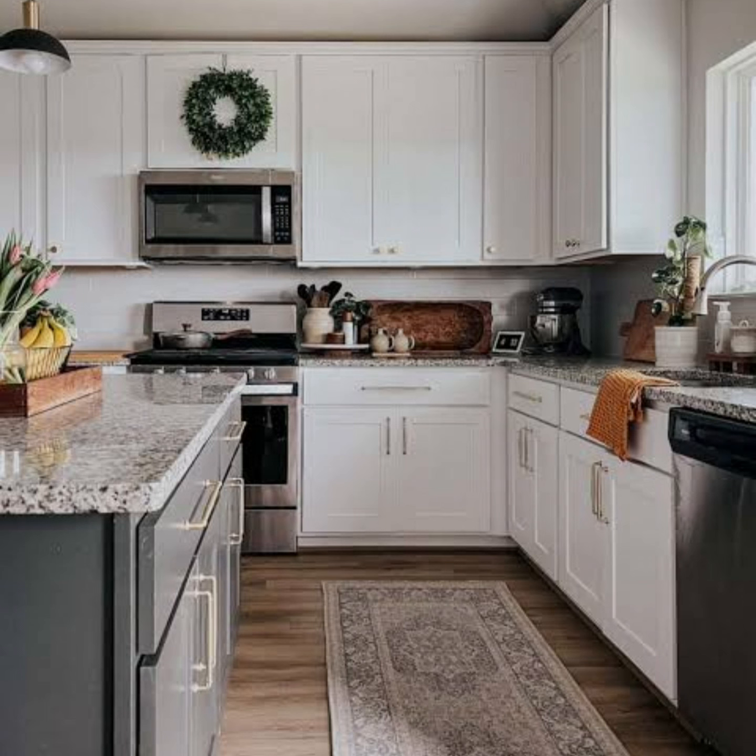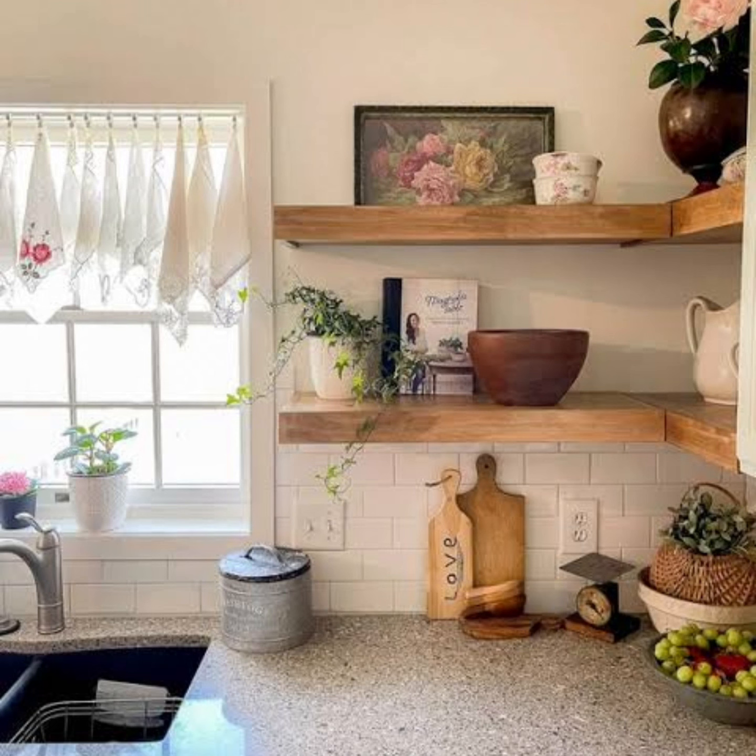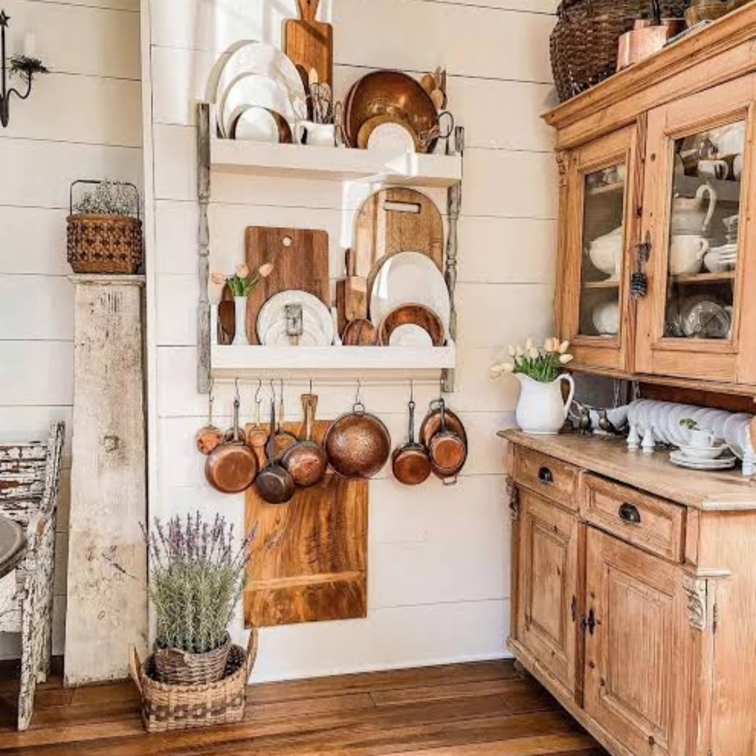Fill extra space with a stack of dishware, making it easy to grab a bowl on the fly the next time an ice cream craving hits.